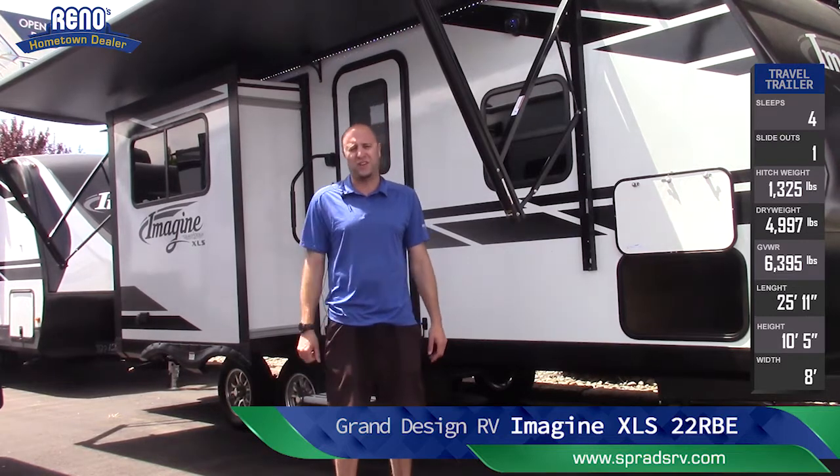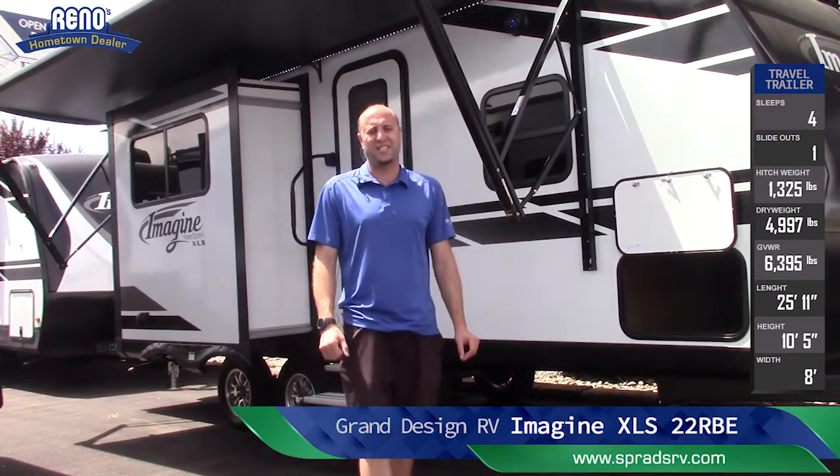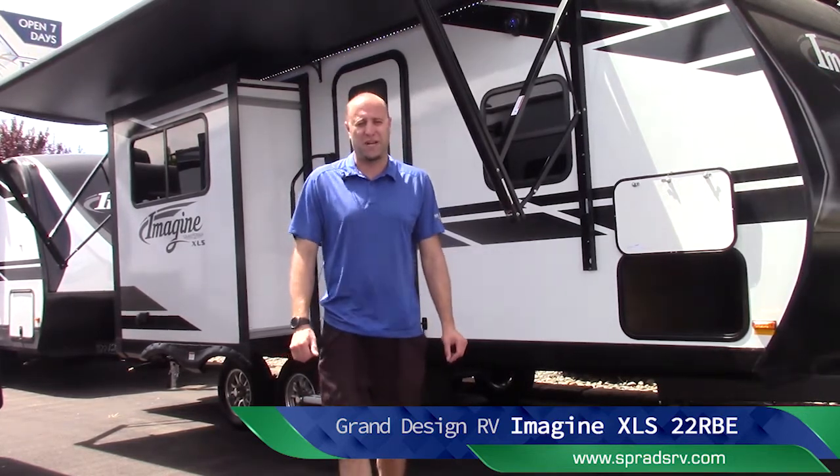Phenomenal product. Come see me, Chris V., at Sprad's RV in Reno, Nevada. But first, let's go inside and take a look at this beautiful 22RBE XLS Imagine by Grand Design.